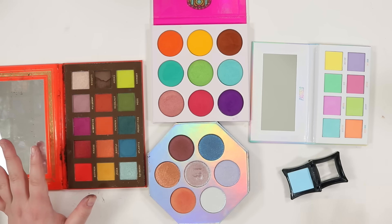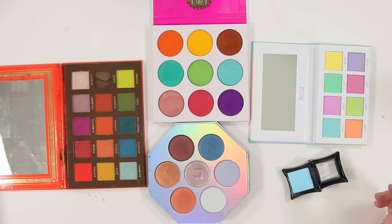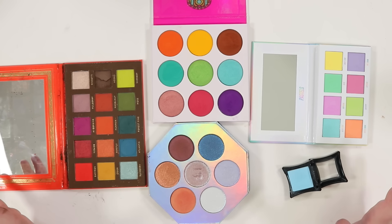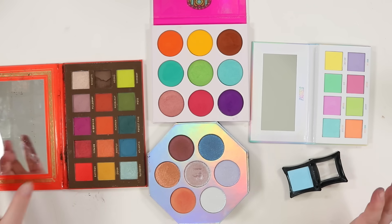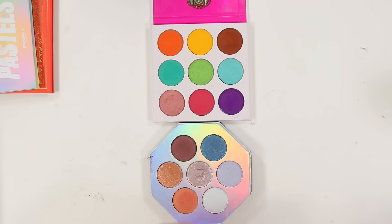That being said, let's get into it. I'm going to split this up into two parts if needed because I just don't know how long it's going to take. Let's do circle pans first and then squares.